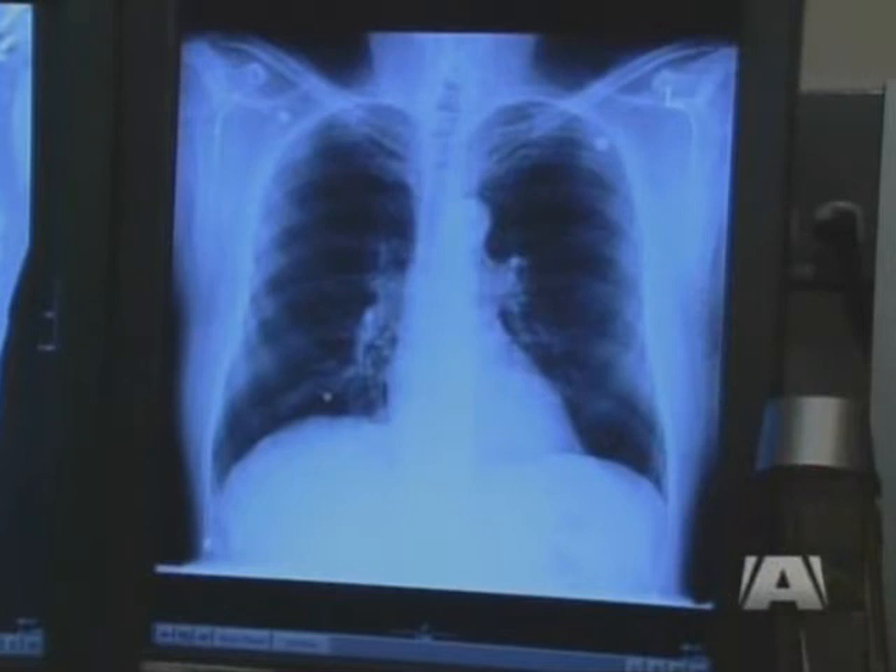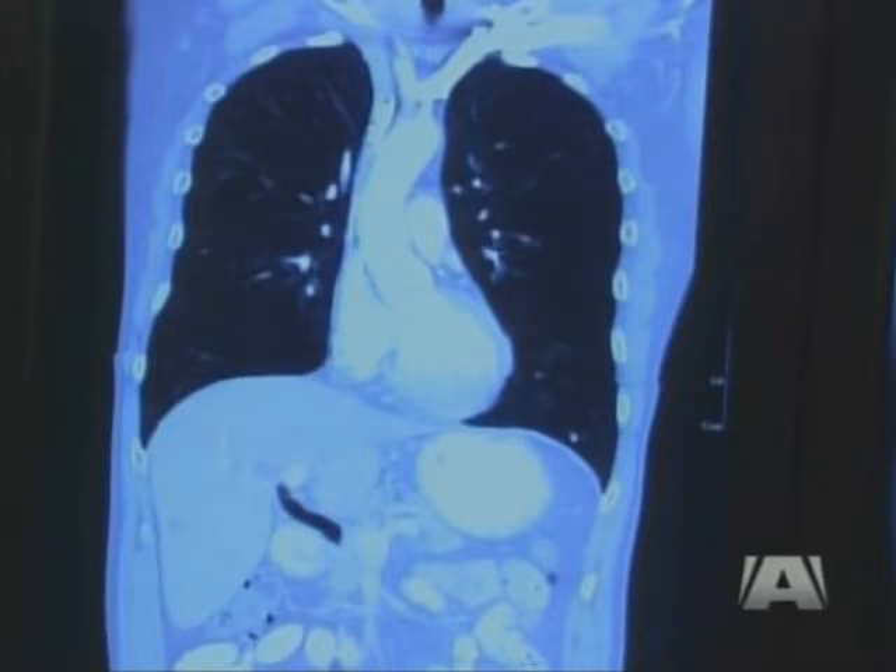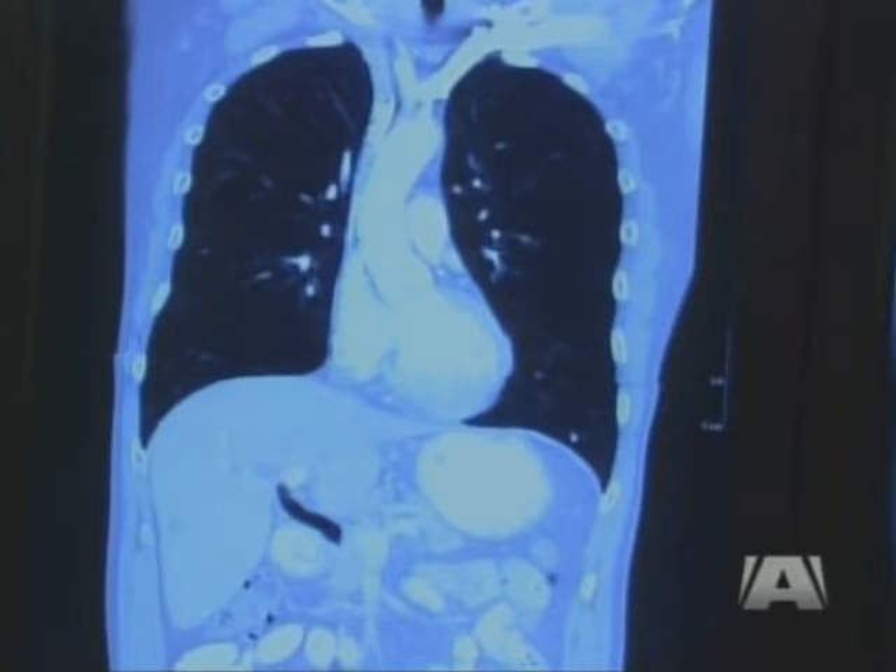Here's a traditional chest x-ray of someone with COPD. There is nothing that tells me that this patient has COPD. Here's the next step in conventional diagnosis, a CT scan. Patients with COPD are supposed to have large volume lungs, and this patient doesn't, and yet they're symptomatic.